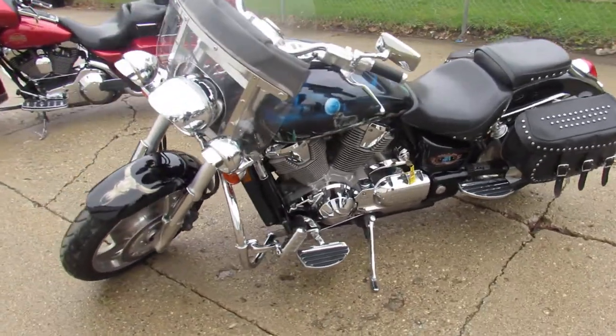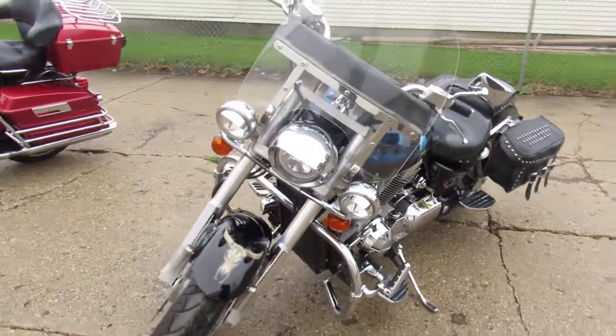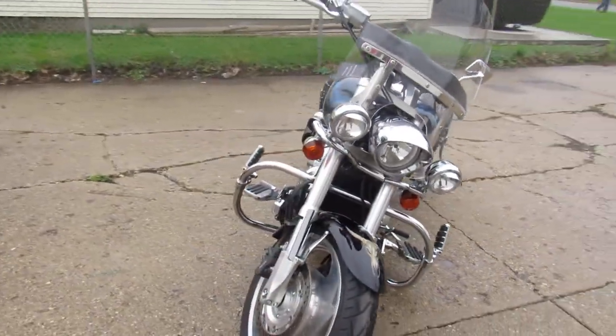Hey guys, ApprovalPowerSports.com here, showing you a 2003 Honda VTX 1800C for sale.